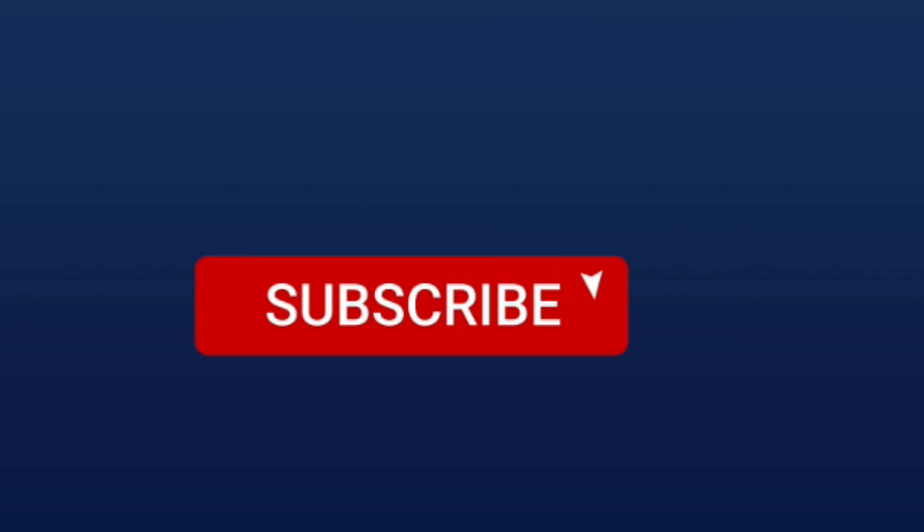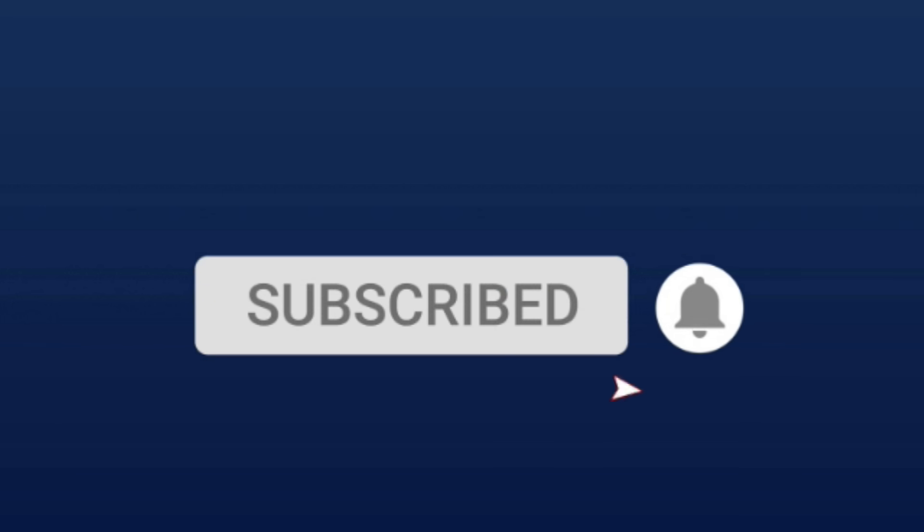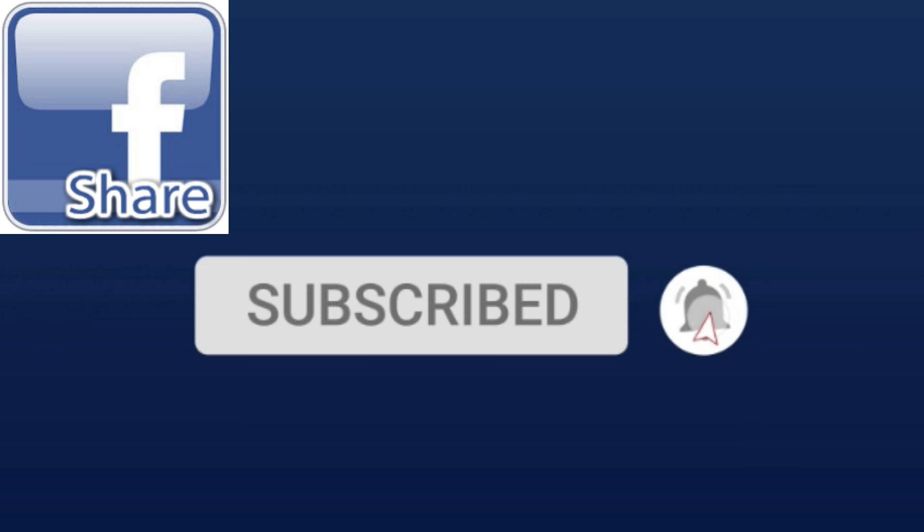If this video was informative, give me a big thumbs up. If you want more videos like this, subscribe to Tampa Tech, hit the subscribe button, and click the bell notification to stay updated. If you know anyone who might be interested, go ahead and share this video with them.